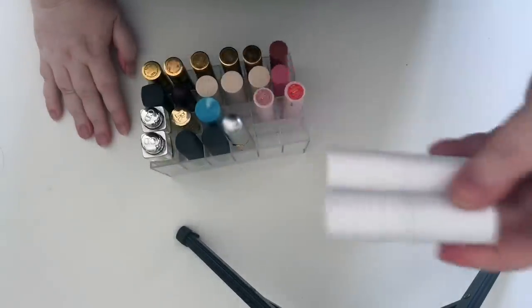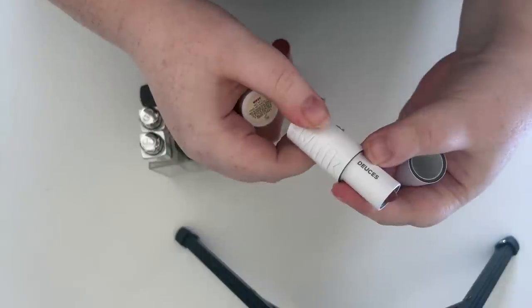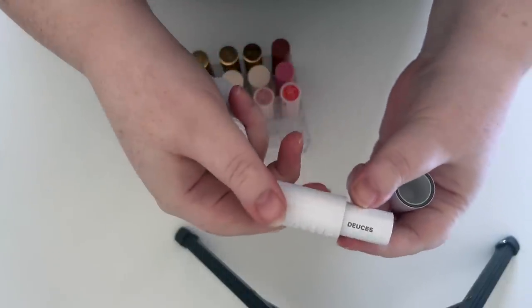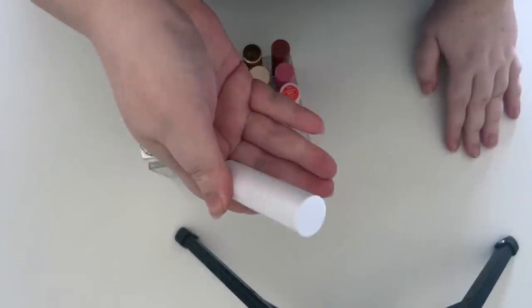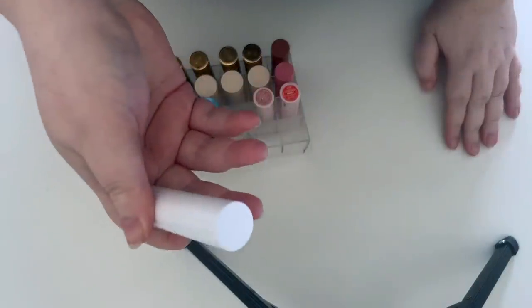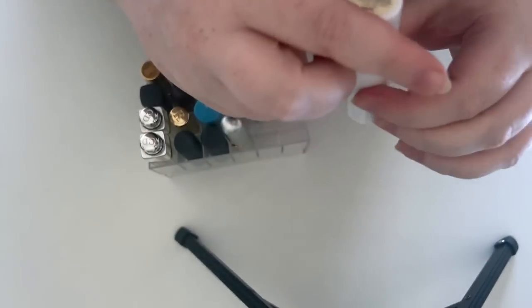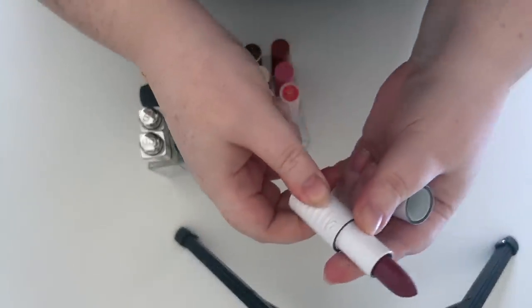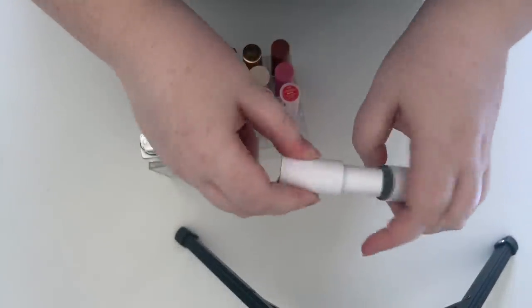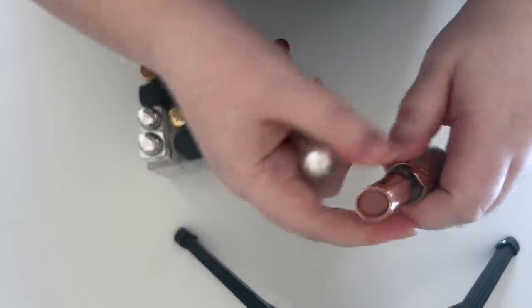First up are these Milk ones — they're discontinued and I've hardly used them. I'm not going to be swatching everything because I would run out of makeup wipes. I'm also going to get rid of this one. I don't even know if it's been used, but they just need to go. They're really lovely lipsticks but they don't even make them anymore.